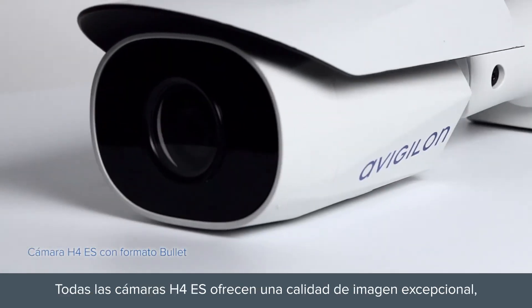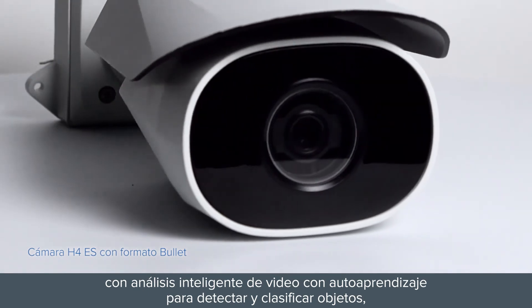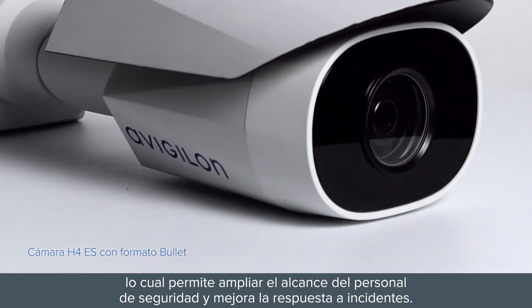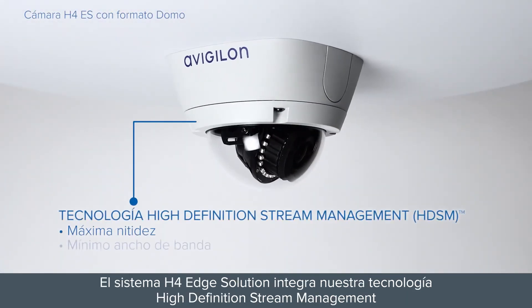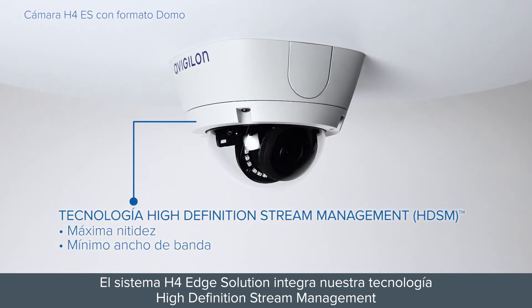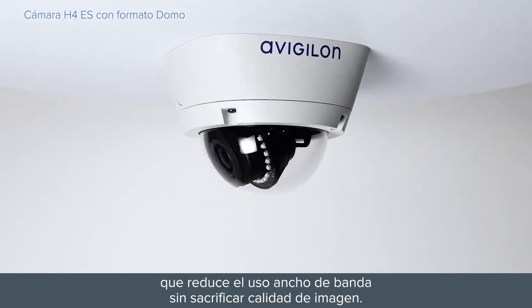All H4-ES cameras deliver exceptional image quality with built-in self-learning video analytics for object detection and classification, extending the reach of security personnel, and enhancing incident response. The H4 Edge Solution System integrates our high-definition stream management that lowers bandwidth without sacrificing image quality.